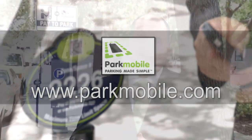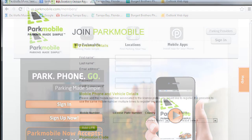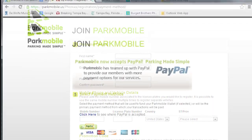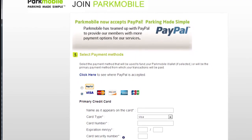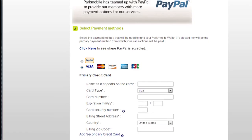You can register that way or simply use their website to enter your own credentials. It does require a subscription-based form of payment, so you have to have a credit card on file for this payment transaction. It also requires you to put a billing address in, your mobile phone number, and your vehicle license plate.